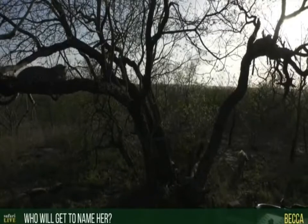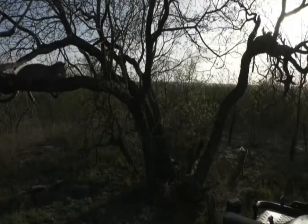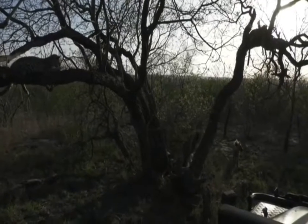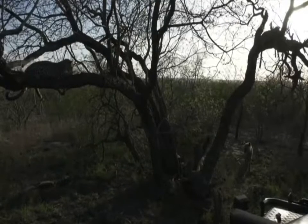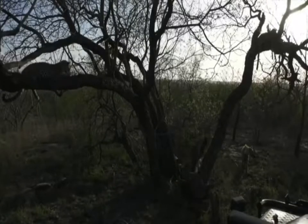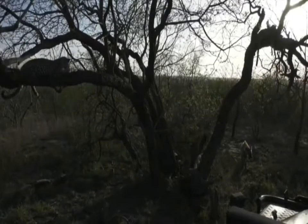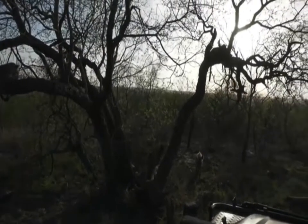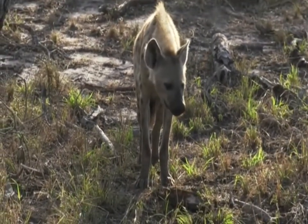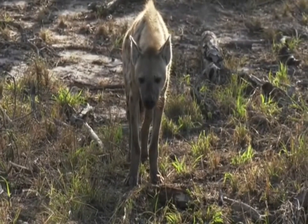Becca, you're wondering who would get to name this cub - well, it's going to probably be named by the Arathusa Rangers. The reason is because she was born on Arathusa property, so generally those guys get first preference. It'll be a Rangers meeting had between all the Rangers and everybody will decide together. How cool is that - two leopards, a sunrise, and a hyena all in one shot! Rusty doesn't want to be left out either and is now in the shot. We'll have the Rangers meeting and some names will be thrown forward and between everybody we decide.